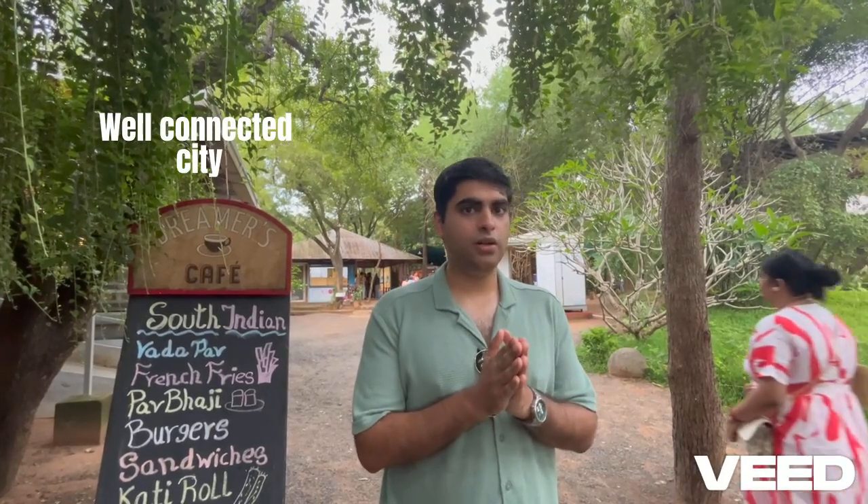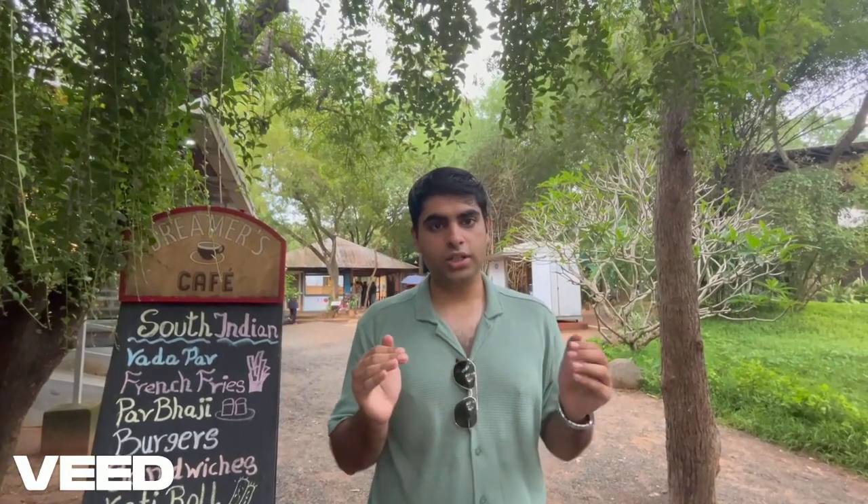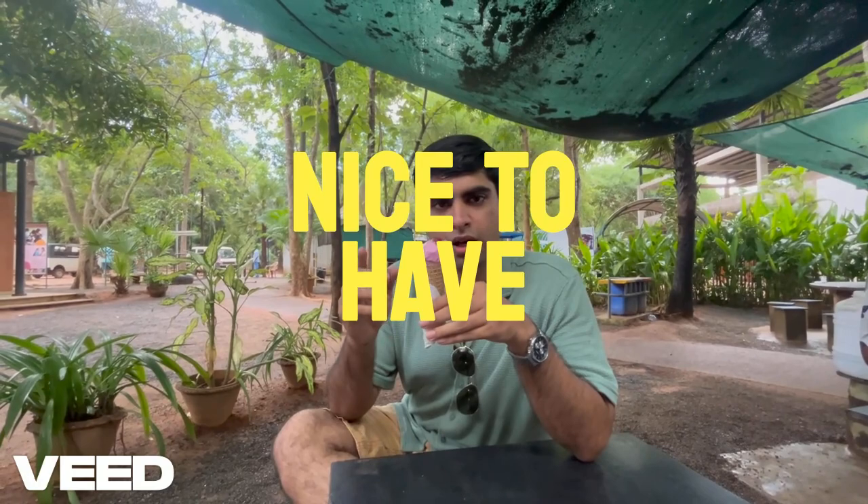Apart from these, another thing to keep in mind is the city in which the college is located — it should be well connected with airports and other parts of the country. The city should also have good nightlife and places where you can enjoy. For example, I am here in Pondicherry, roaming in Auroville. You should make sure that after choosing the degree, you are able to enjoy a work-life balance.